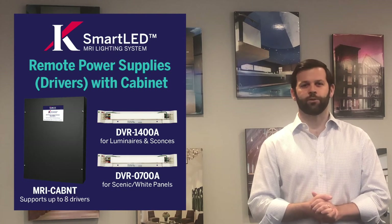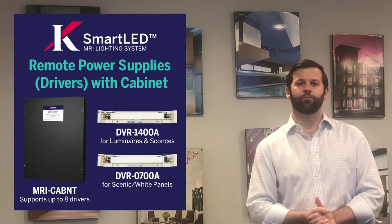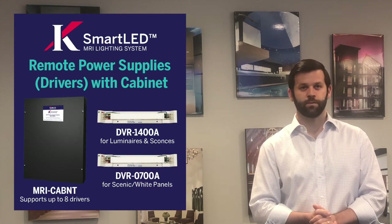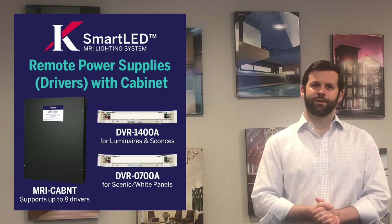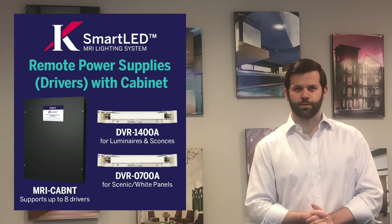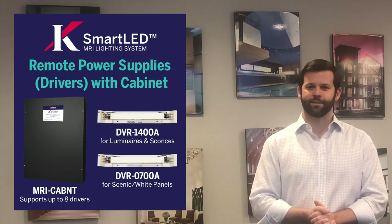Both driver modules offer 0-10 volt dimming from a range of 100% down to 0.4%. Unlike our previous driver, which could handle up to 12 1500 lumen fixtures or 6 2500 lumen fixtures, the new system is modular by design. It's been designed to be flexible, allowing you to dictate the specific amount of power supplies you need for any project. Because the system is completely modular, it allows you to mix and match those power supplies and fixtures to meet the demands of any design.